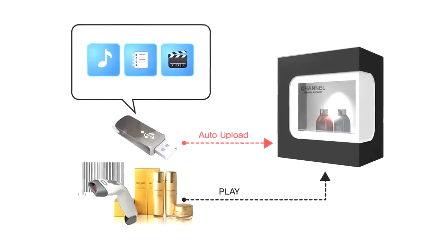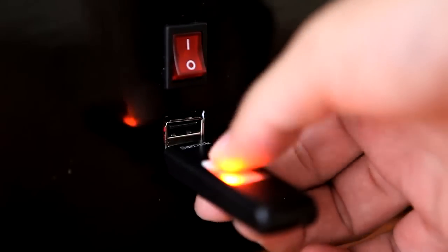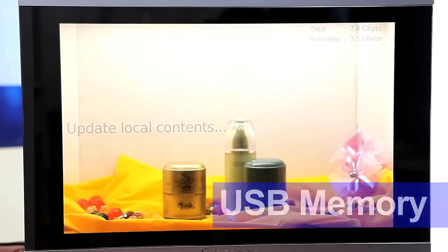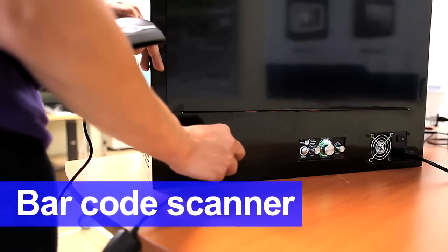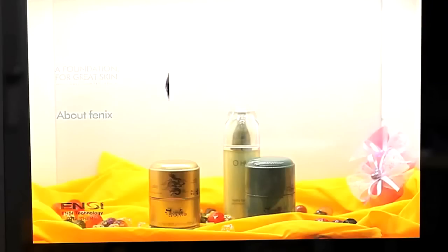The exclusive NC Technology board reduces the system errors which often occurred in former systems. In particular, the video system of the transparent showcase product uses a transparent display and can automatically upload or delete videos and contents to the board through a USB memory.